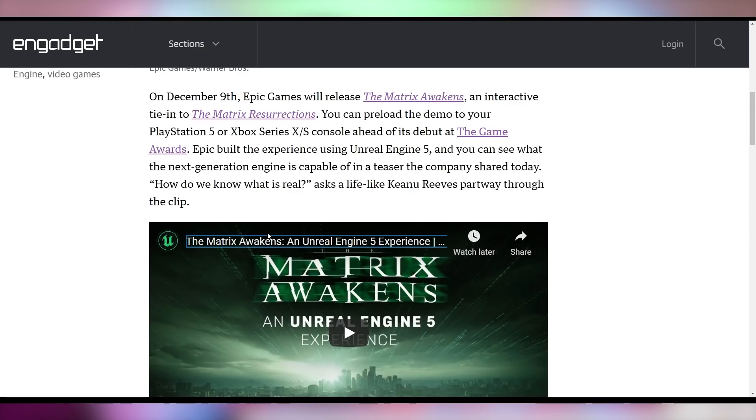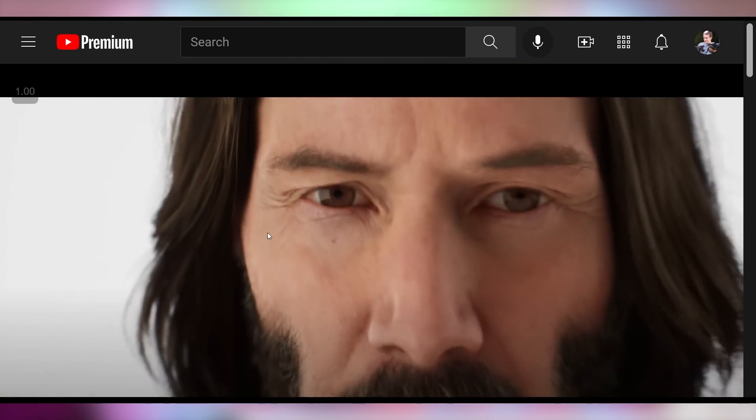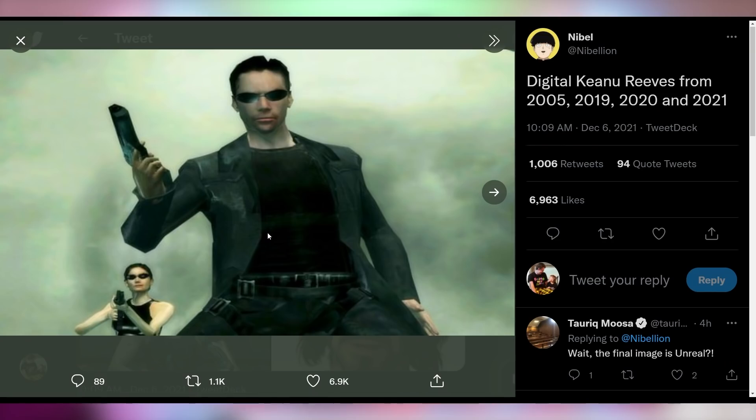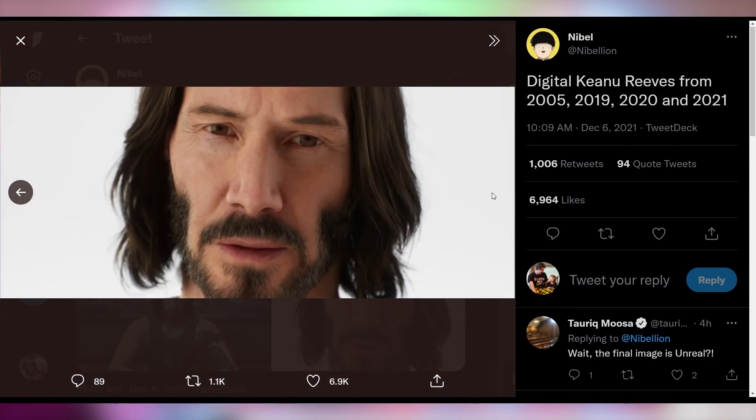The Matrix wants to take reality away from you, especially with the Unreal Engine 5 demo currently available on PlayStation 5 and Xbox Series X. The Matrix Awakens is now available to download if you want to experience it ahead of the Matrix Resurrections movie dropping later this month. They have a small trailer transitioning into Unreal Engine 5 Keanu Reeves — in case you want to see what Keanu has looked like in video games from 2005, 2019, 2020, and now 2021. Video games have gotten incredibly lifelike.